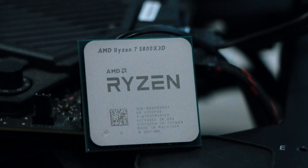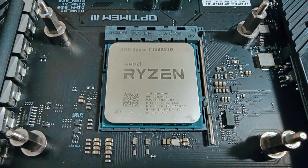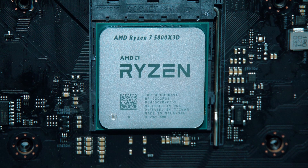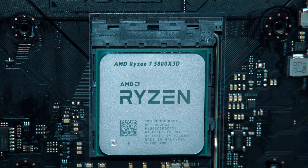But for gaming, it's still the best chip available on AM4. Prices now often fall between $250 and $280, and at that range its performance per dollar is hard to beat. If you're gaming-focused and staying on AM4, the Ryzen 7 5800X 3D remains the top pick in 2025.